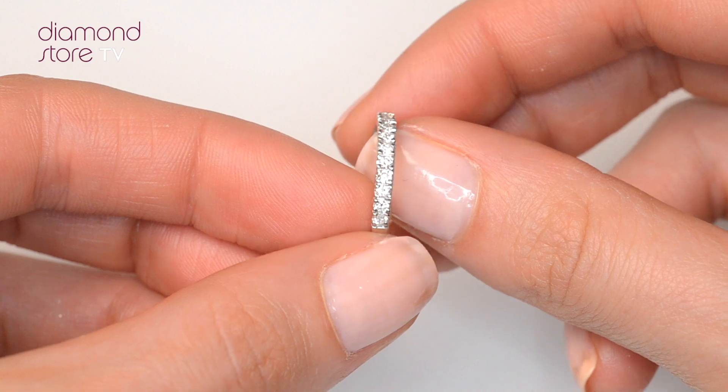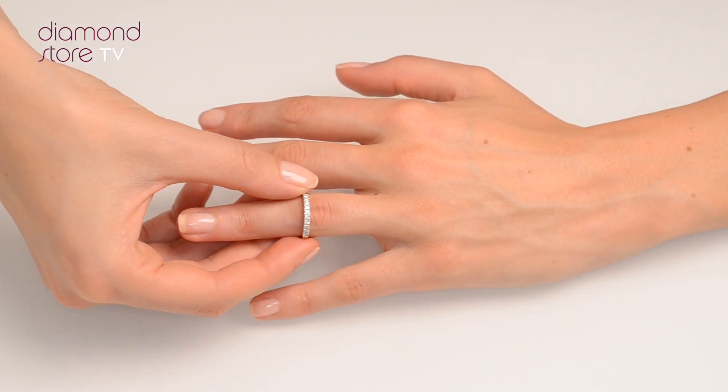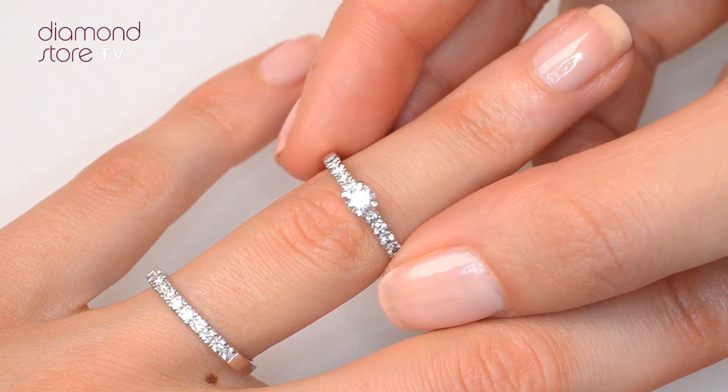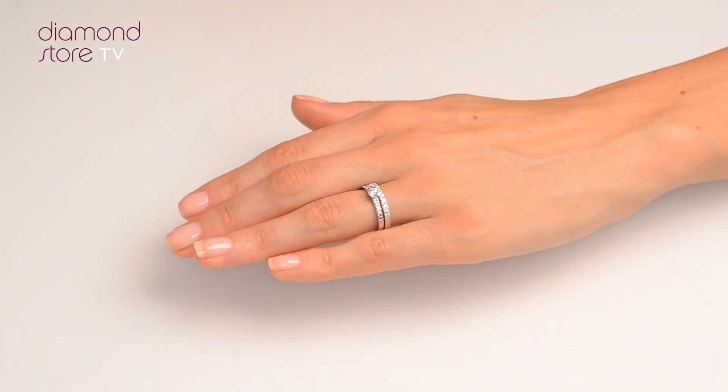We don't just sell jewelry, we make it! Each ring is handcrafted and hallmarked in the UK, fully backed by our 5-year guarantee, and is presented with an insurance certificate.